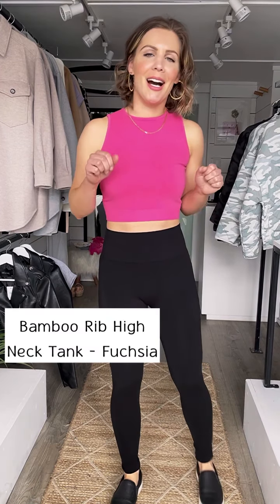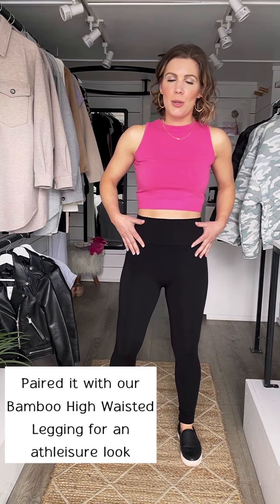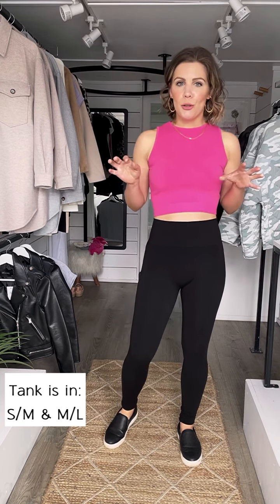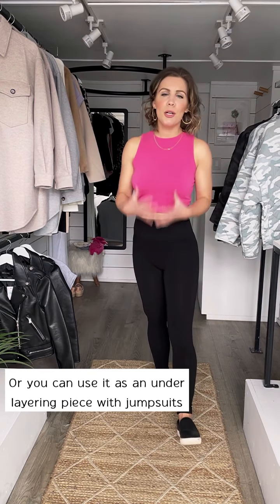How pretty is this bright pink ribbed crop tank? I am just loving it with black. I have our bamboo high waisted black leggings on, which we have as a one size and a one size plus. This tank is in small, medium and medium large. It is so cute. If you want to work out in style, this is the tank. You can just layer a sports bra underneath it, but you can also wear it with denim, a bomber jacket. You can dress it up. You can work out. You can sleep. You can do pretty much anything in this little number.